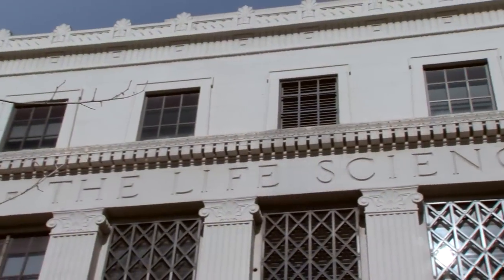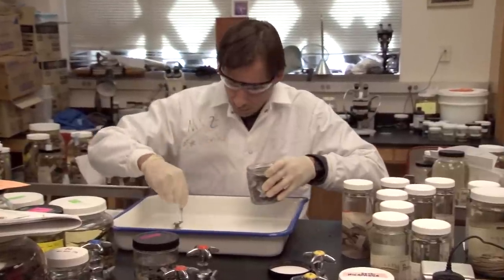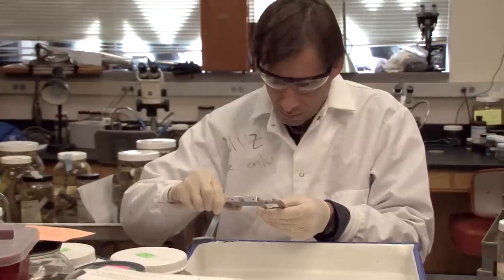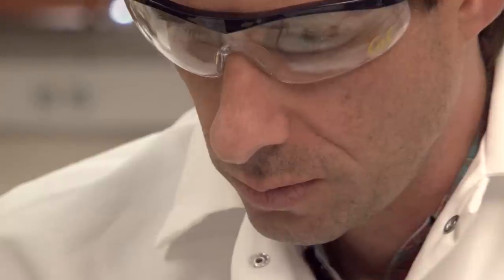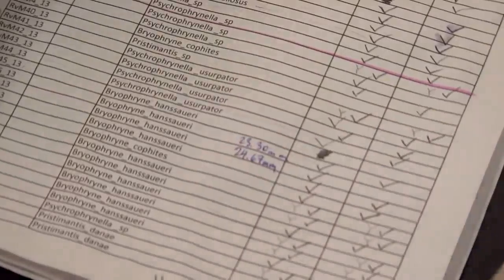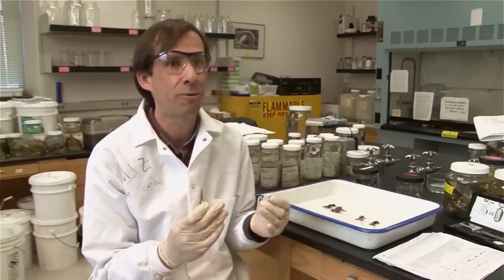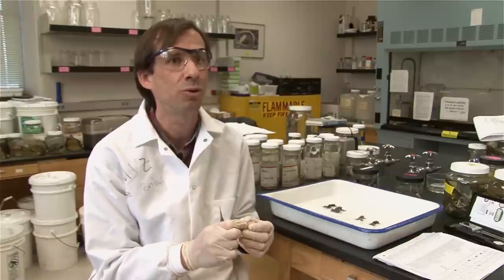The specimens we bring back to Berkeley — we take a lot of measurements of the body size, the length of different parts of the body, and that's used to tell species apart based on their different measurements. We take a small piece of liver to do DNA analysis, and we use the DNA analysis to tell species apart, to confirm or verify which species we have found in different locations in the park, and also to detect potentially new species.